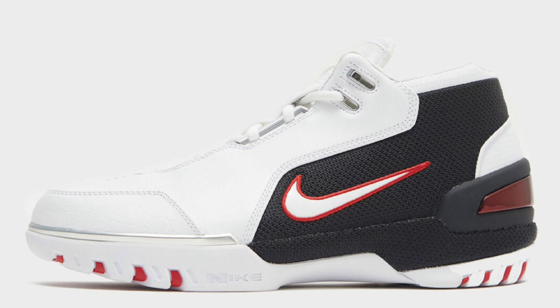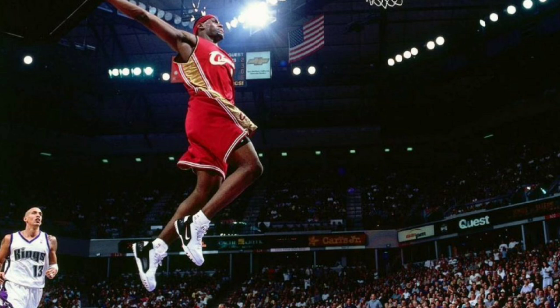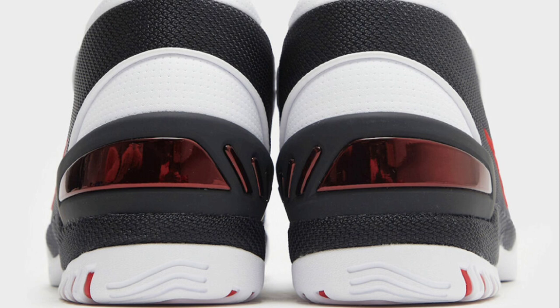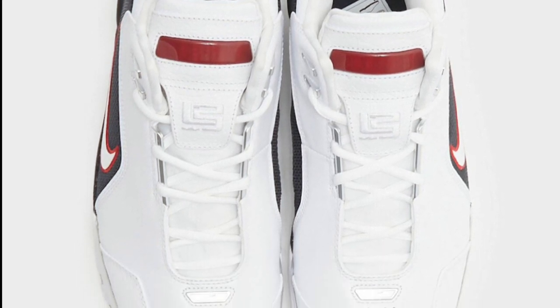Next up, Nike's bringing back another classic dropping later this year for a retail price of $180 — the Nike Air Zoom Generation. It debuted as a reference to LeBron's first NBA game against the Sacramento Kings on October 29, 2003. As the number one overall pick, he came out with 25 points, 9 assists, 6 rebounds, 4 steals, and 42 minutes played, even though they lost 106-92. Definitely a dope shoe and a classic in its own right.